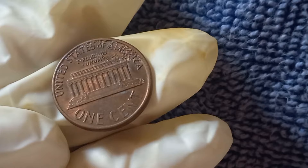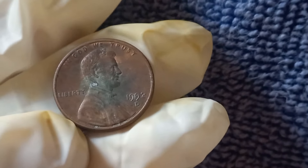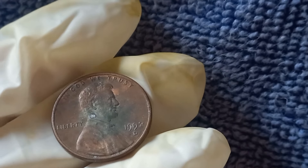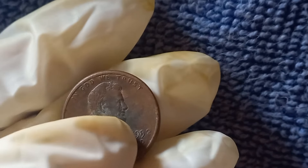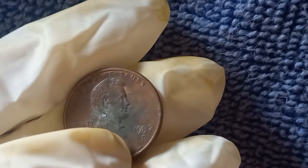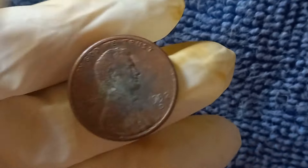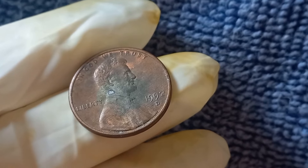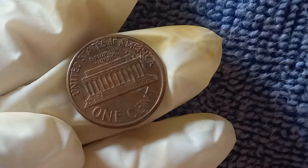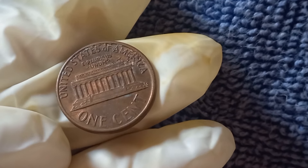This error occurred because the mint mistakenly used the reverse die intended for pennies from 1993 on some 1992 coins. It's such a small, easy-to-miss detail, but this slight mistake could be the key to your financial jackpot. A 1992 D Close AM penny has sold for over $20,000 at auctions. A single penny that could be sitting in your change jar right now could fetch tens of thousands of dollars if it has the Close AM error.